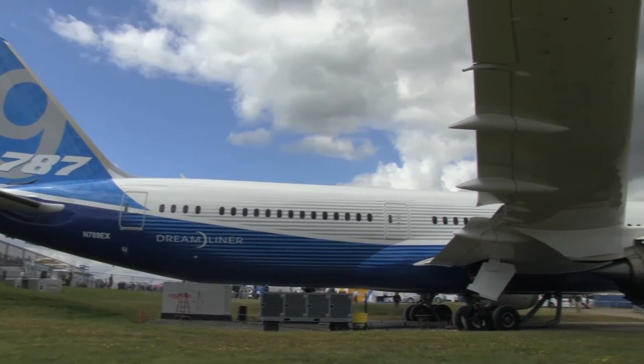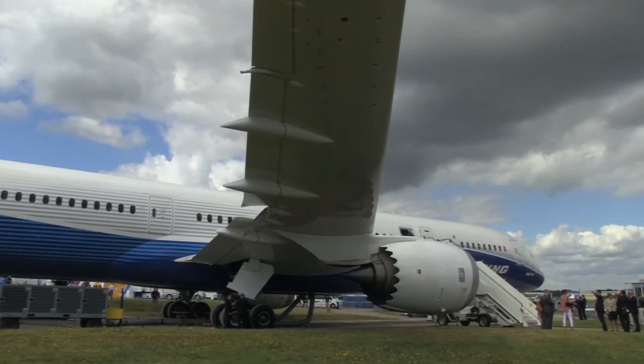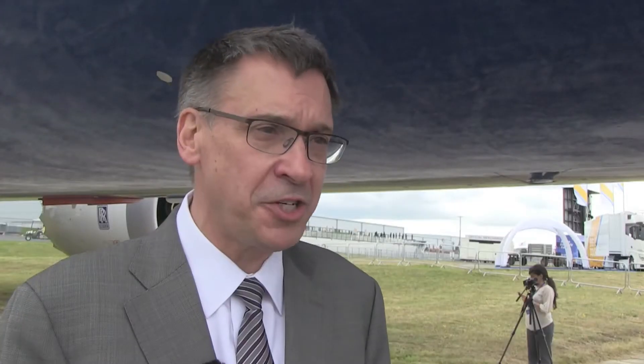When you take a look at the Dash 9, you'll notice it's about 6 metres longer. As a result of stretching the airplane, it carries 40 additional passengers. The things that you don't notice is that we've been able to take weight out of the airplane, we've brought some new technologies that make it more efficient, and as a result, it actually will fly a bit further than the Dash 8.